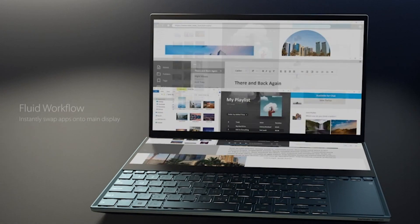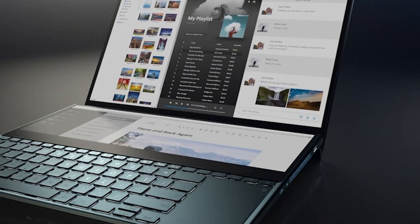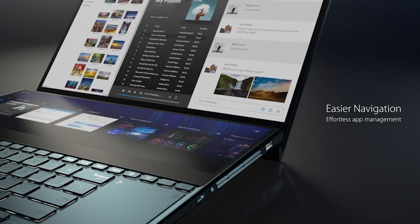All in all, the Asus ZenBook Pro Duo UX581 is a great choice for those looking for a powerful and stylish laptop.